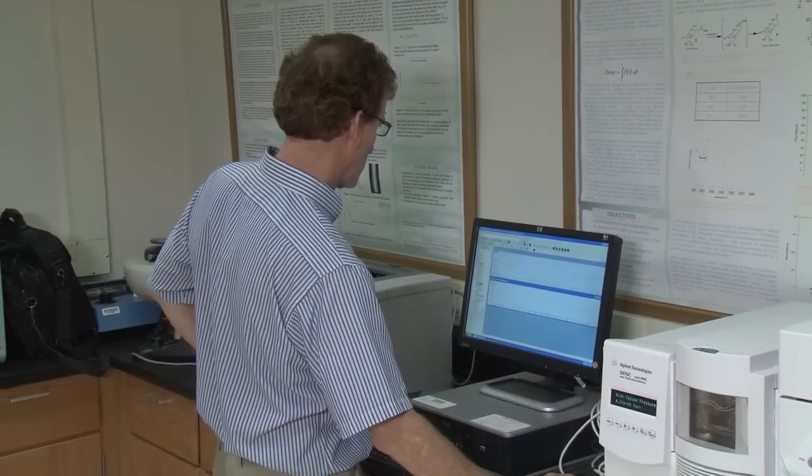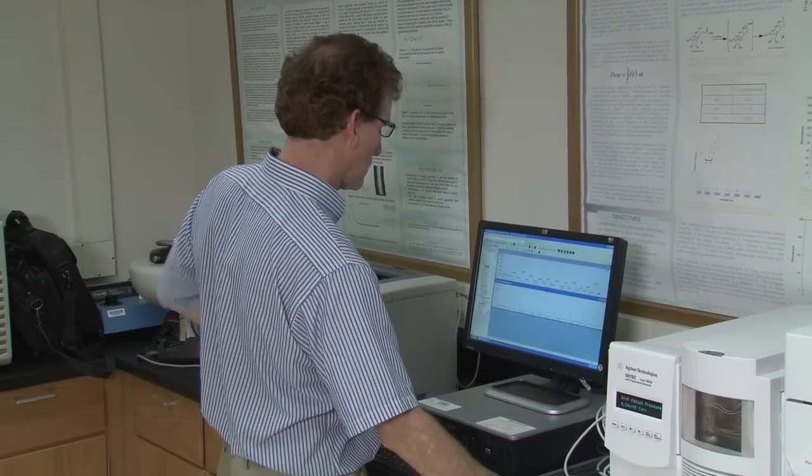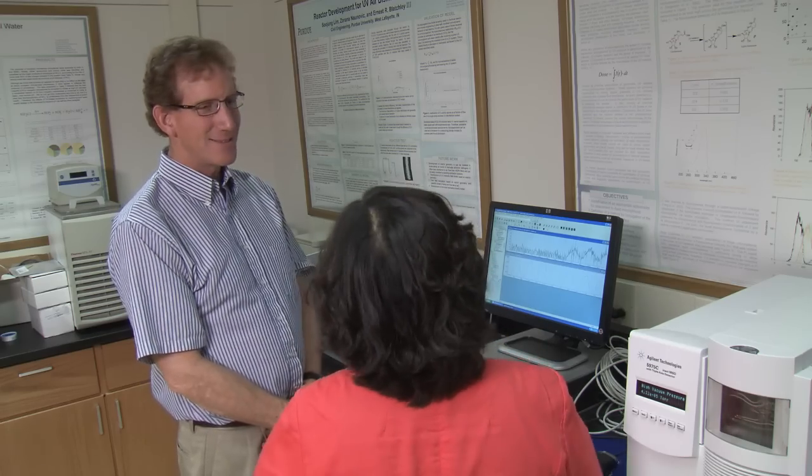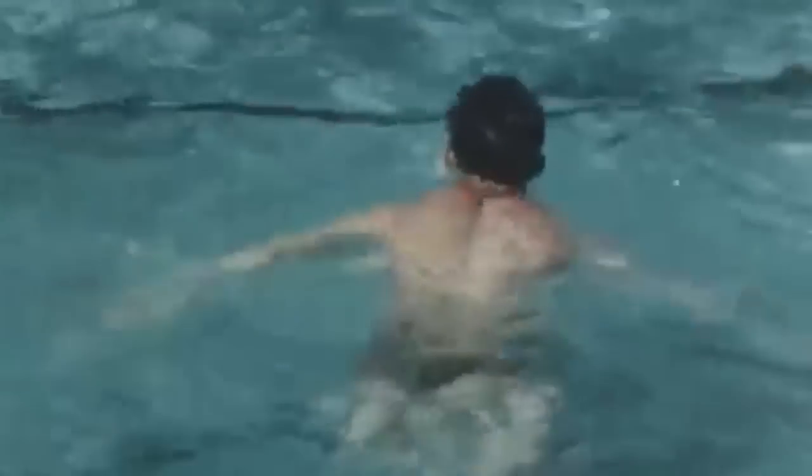And a little more courteous. I have to confess, I'm a swimmer — I have peed in a pool. I don't anymore. Blatchley and Li hope their research will get people to think twice before they go in the water.